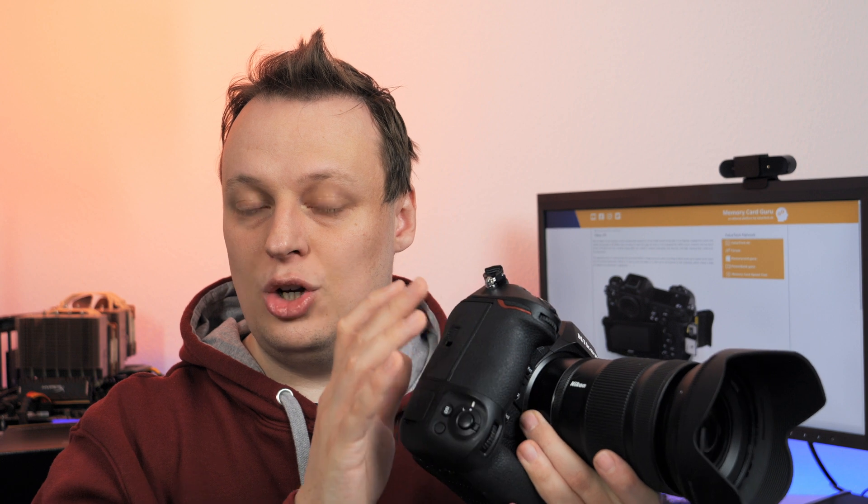Before we go into the actual recommendations and some tests, a disclaimer: as of recording this video, there's no firmware update available, which Nikon has already announced for 8K RAW video shooting with up to 60fps. So I can't tell you anything about that, but I can cover continuous shooting — so let's begin.